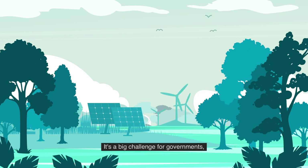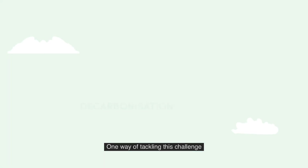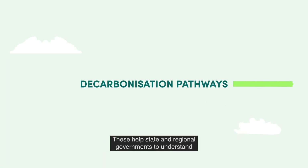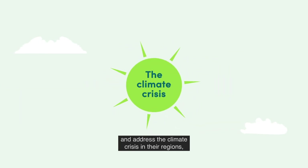It's a big challenge for governments, businesses and societies. One way of tackling this challenge is by developing decarbonisation pathways. These help state and regional governments to understand and address the climate crisis in their regions,